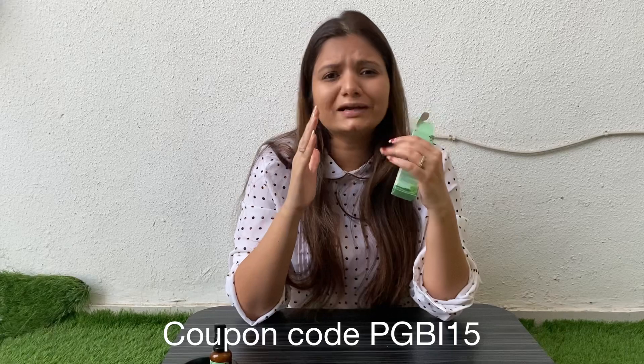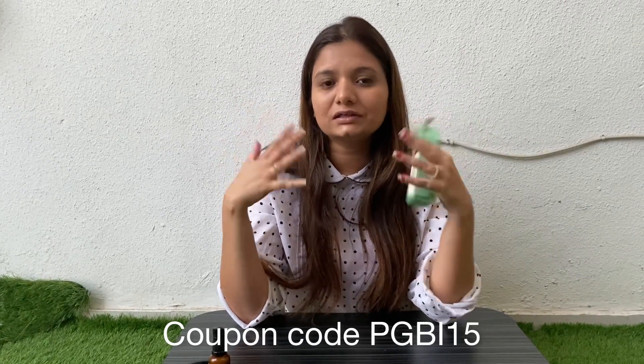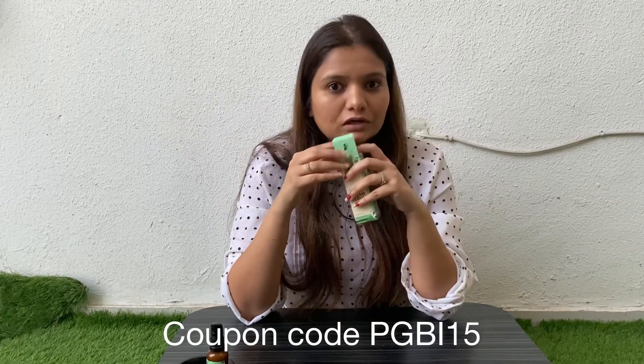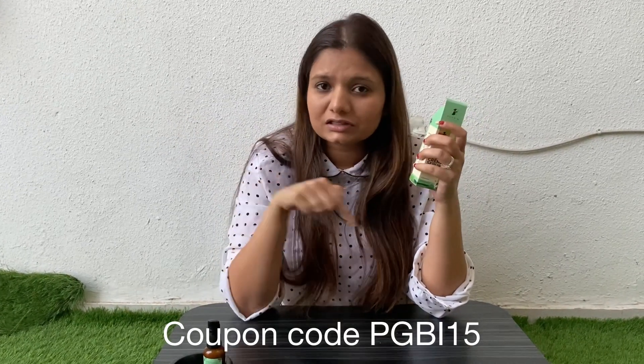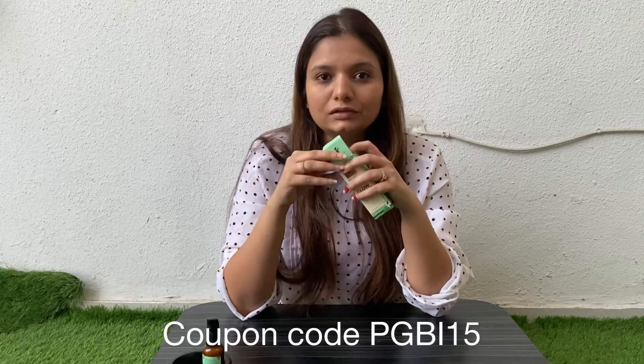I am talking about seven days of use — you will get a good result with your skin automatically. So don't wait. In the description box, you can find the link along with the coupon code, and thank me later.